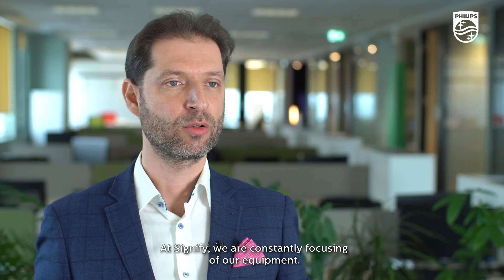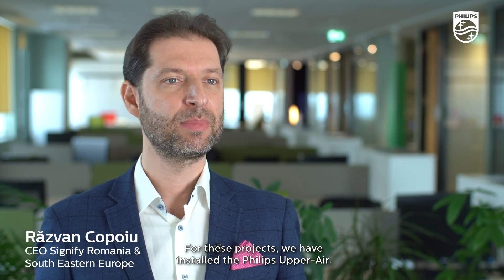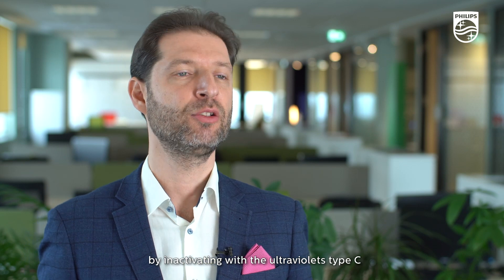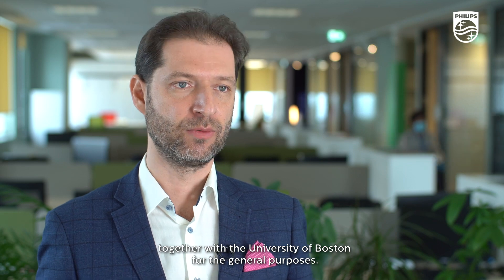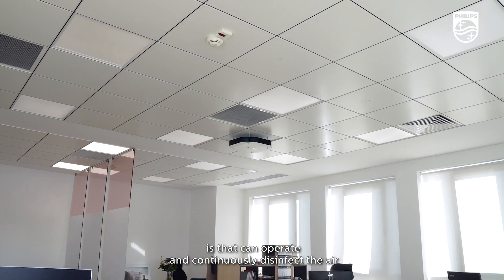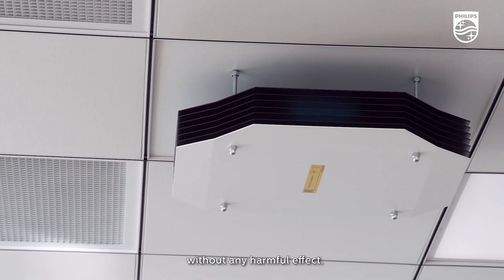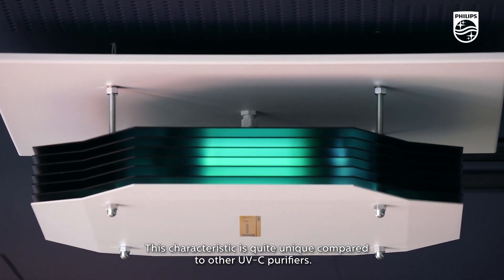At Signify, we are constantly focusing on the quality of our equipment. For these projects we have installed the Philips upper air. These units are designed to purify the air by neutralizing ultraviolet type C, all germs, bacteria and viruses. We have tested and certified them in 2020 together with Boston University for this general purpose. What is special about the upper air is that it can operate and continuously sanitize the air with human presence in the room without any harmful effect, and this characteristic is quite unique versus other types of UV purifiers.